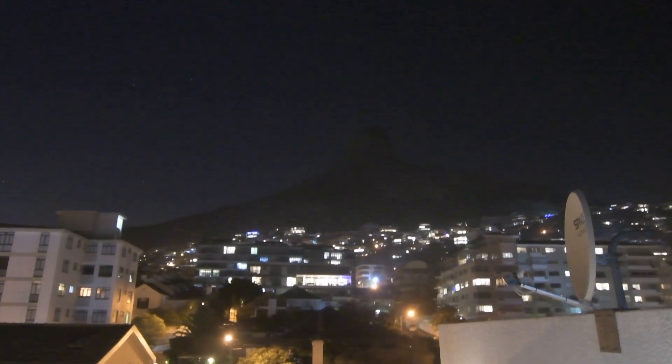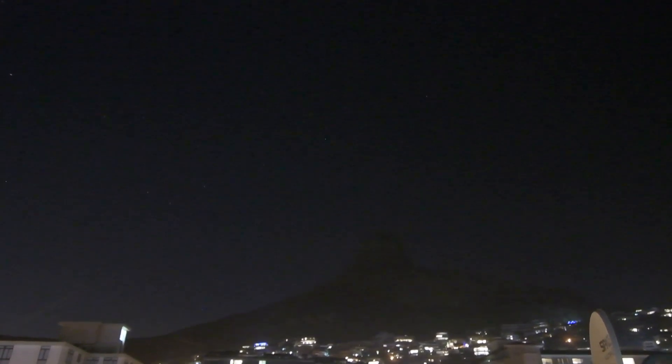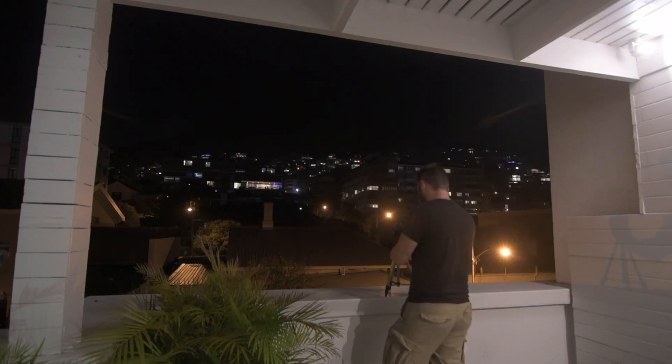We're here for a couple of nights, but thinking rather than messing around too much on the first night, I'm just going to make use of this. Probably bust out the 50mm, I think. It's going to fit quite nicely in the frame. As we know, the wide angle always makes everything look really small. So let's get the 50mm out and just take a quick test shot from on top of our rooftop.